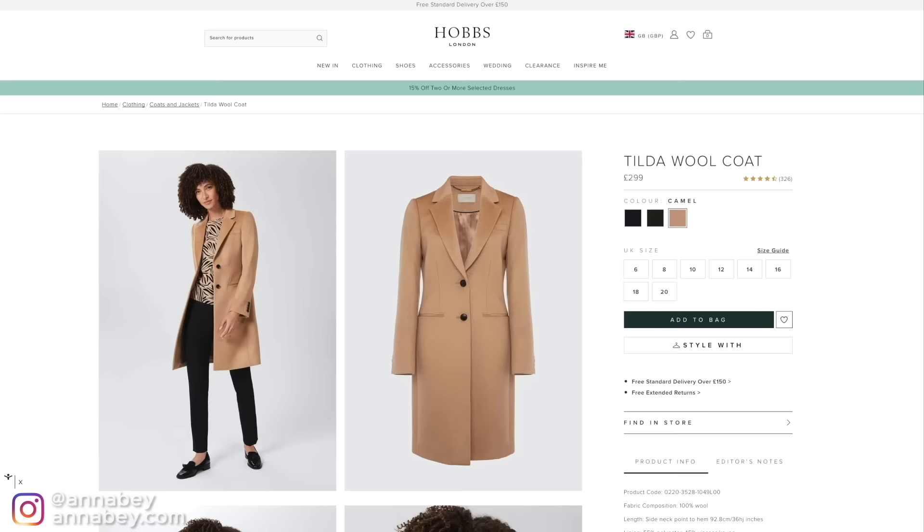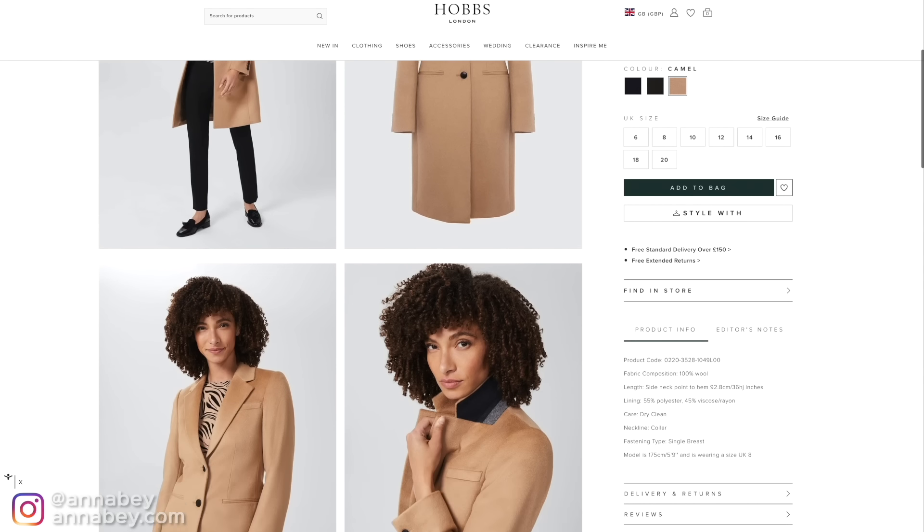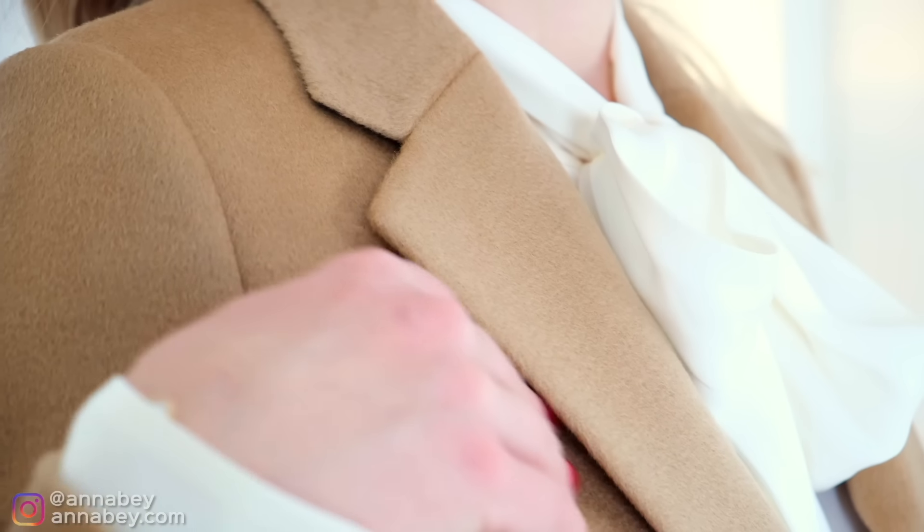Next up, we have something not identical to what Kate wore but the same item — the coat. Kate wore this exact coat in pink, which was really hard to find, but I'm quite pleased with the camel version I got instead. This is by a brand called Hobbs, which I personally love — again, a British brand. I was quite surprised when I received it because it feels like something Max Mara would do — really high-end to the touch, not at all like a high street coat.